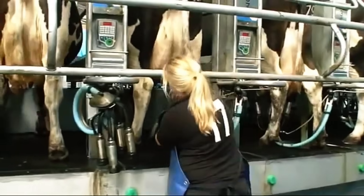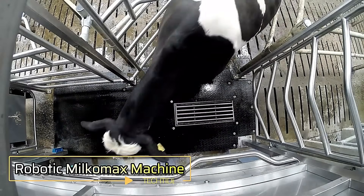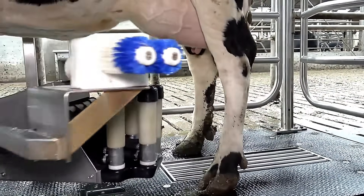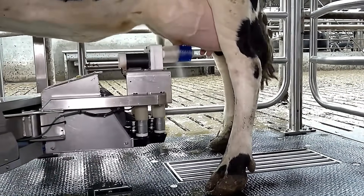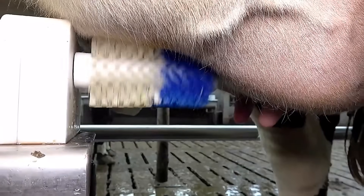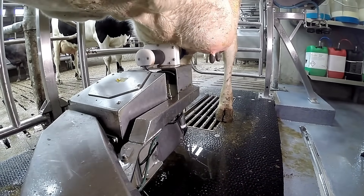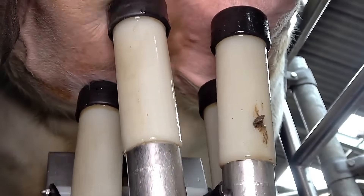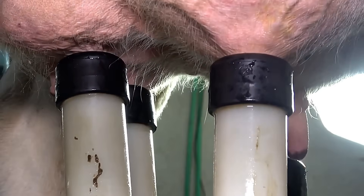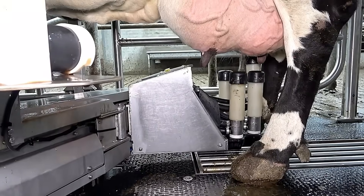The Robotic Milkamax revolutionizes dairy farming with its advanced milking system. Using a gentle, stress-free approach, it ensures optimal comfort for cows while maintaining top-tier hygiene standards. This innovative design not only prioritizes animal welfare but also boosts milk yield, making it a game-changer for modern farms. With efficiency and care at its core, the Milkamax sets a new standard in automated dairy solutions.